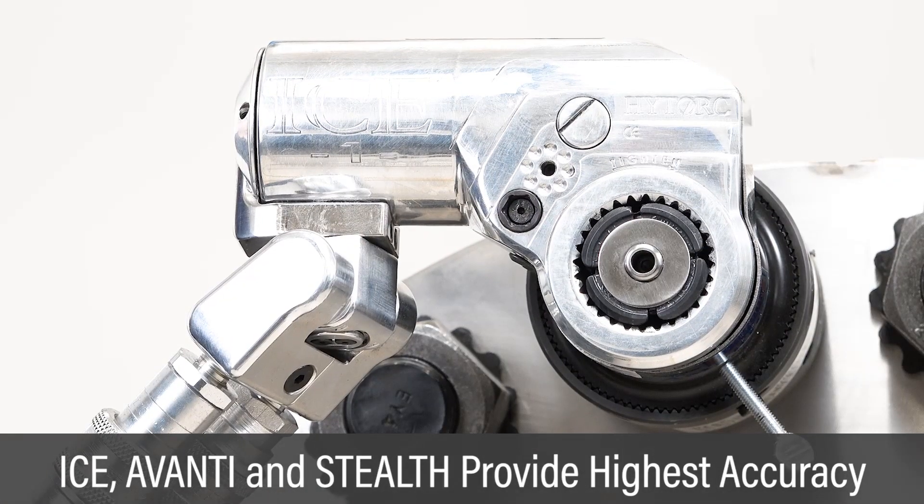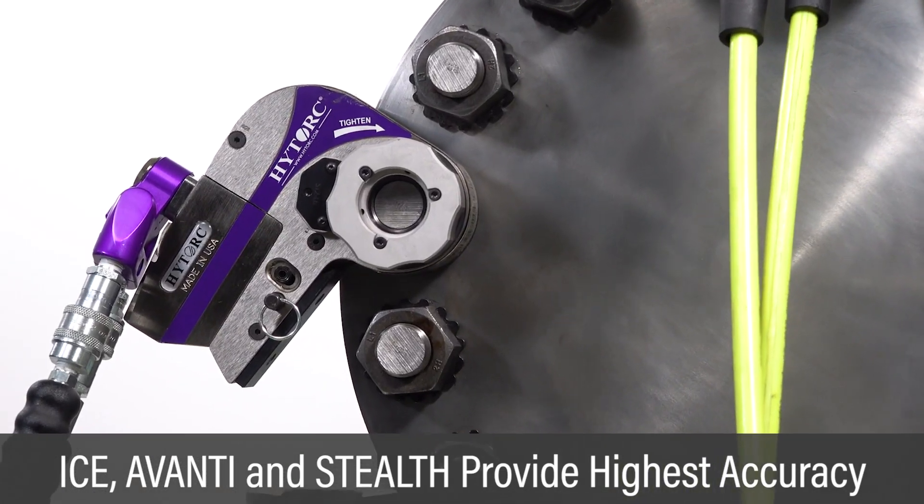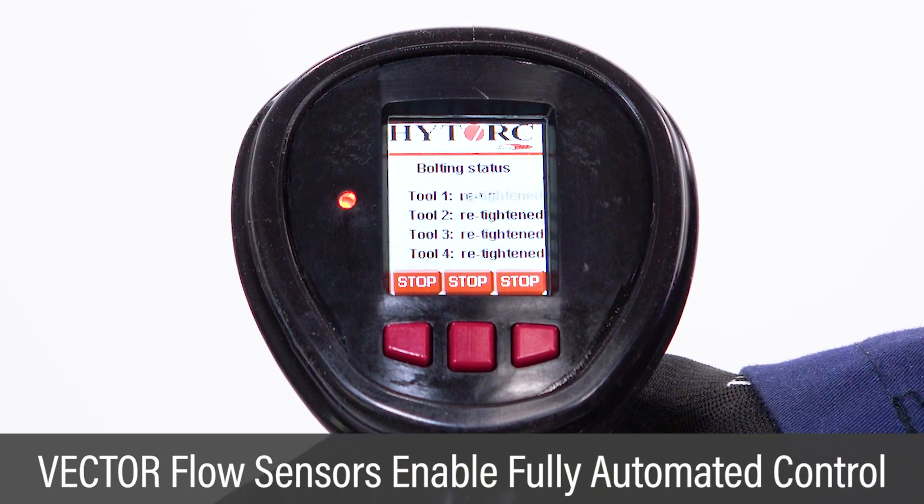Advances in hydraulic wrench designs offer the widest torque range and highest accuracy of any tools available. Innovation in hydraulic pumps with integrated flow sensors allows fully automated operation.